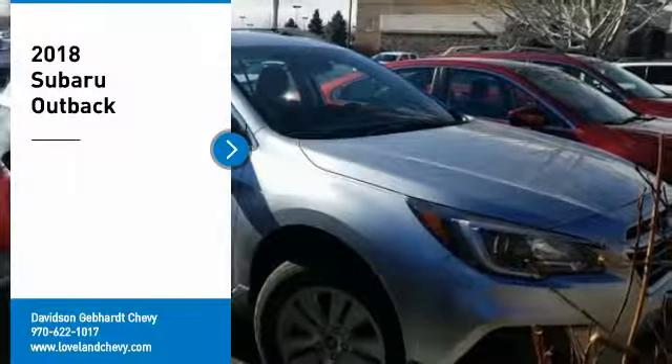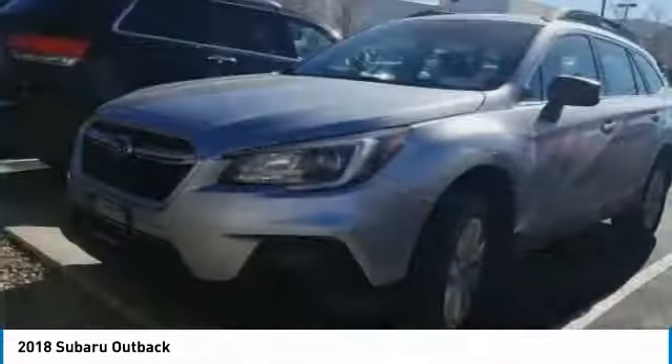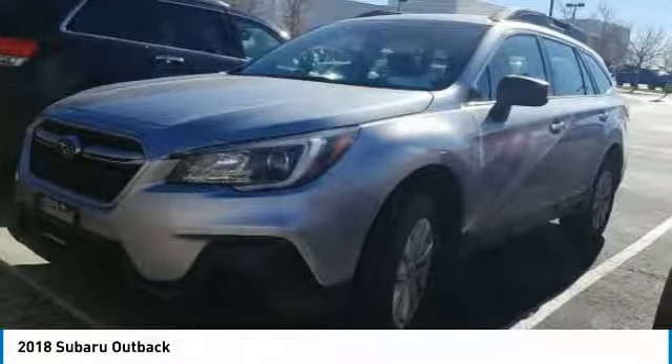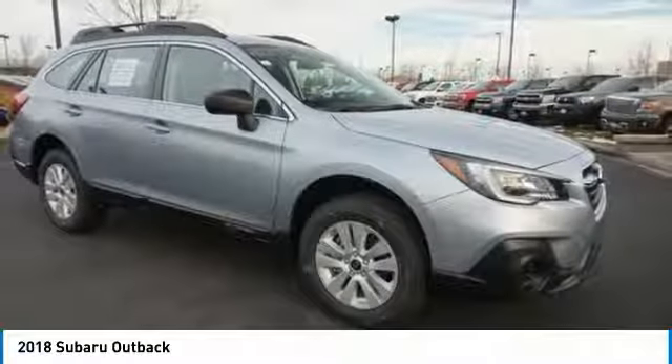Take a ride in the 2018 Outback. Take the go-anywhere capability of all-wheel drive and plenty of room for cargo and companions, and you've got the Subaru Outback. Let the adventure begin.